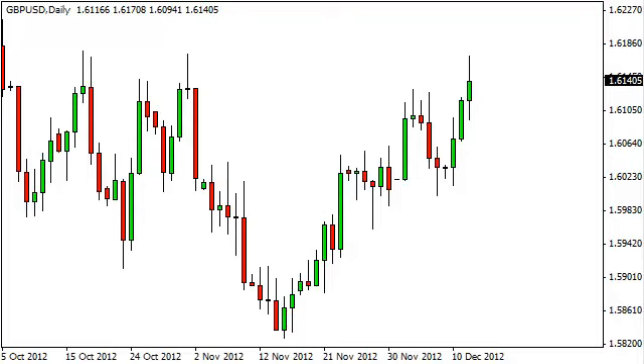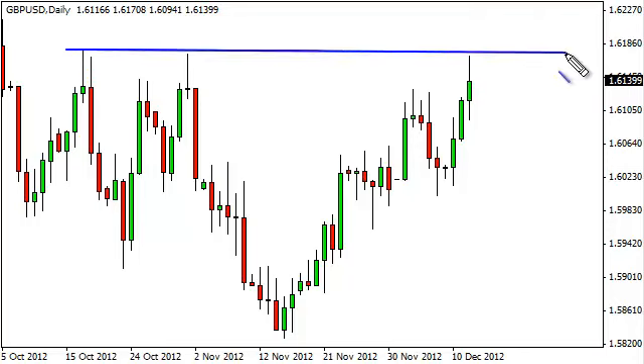Pound dollar daily forecast December 13, FXEmpire.com. The pound dollar pair had a bullish session on Wednesday as we attempted to break above the 1.62 handle. You can see that we failed, and now it simply looks like we want to pull back. This is an area that has caused a bit of resistance previously, so it's not a huge surprise, and it certainly looks not quite like a hammer but close enough to suggest that a pullback is coming.